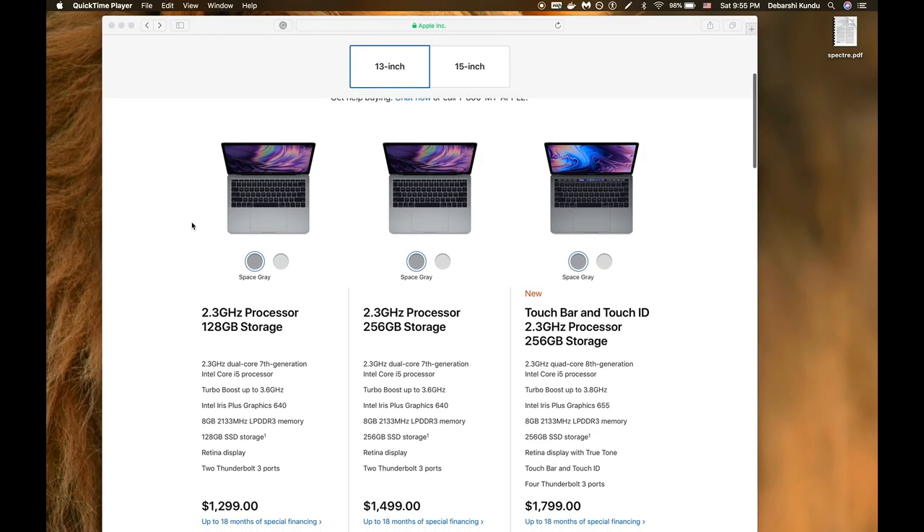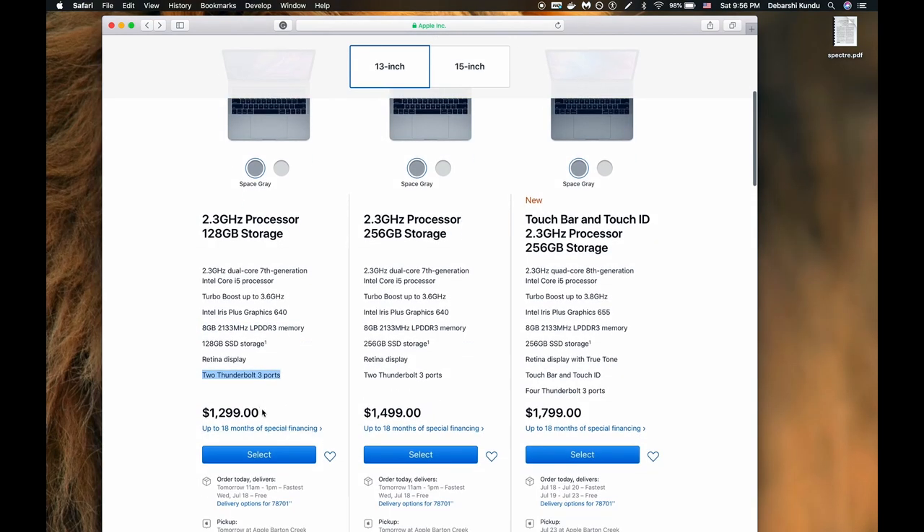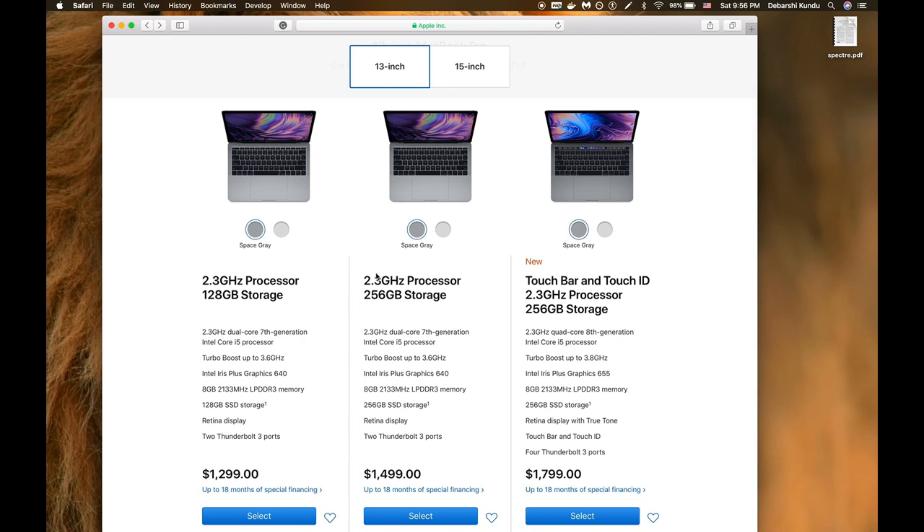The 13 inch MacBook Pro lineup remains unchanged in its base models. The base models offer 128 GB and 256 GB of storage respectively, 8 GB of LPDDR3 RAM, a standard retina display, two Thunderbolt 3 ports, starting at $1,299 and $1,499. These are dual core 7th generation i5 chips — the last generation — at a premium price. I'm still very disappointed at Apple for not upgrading these laptops and I hope they do so ASAP.